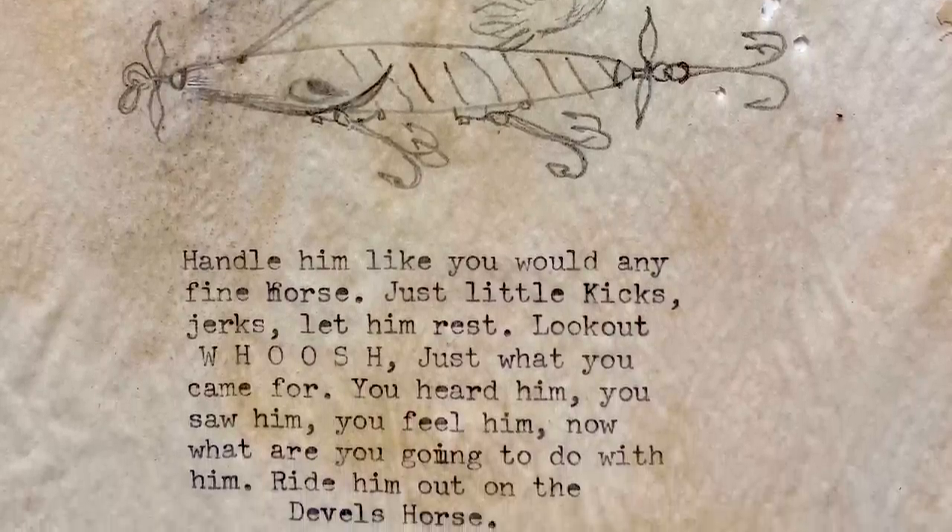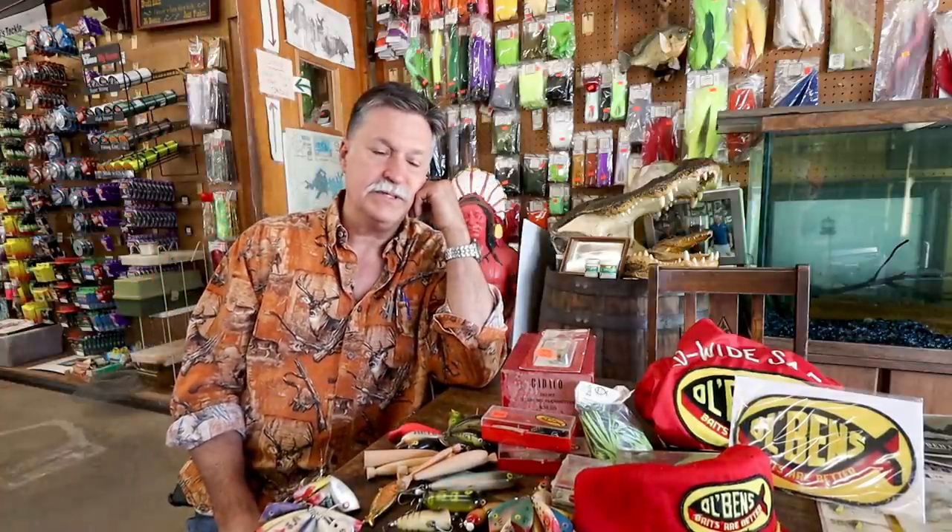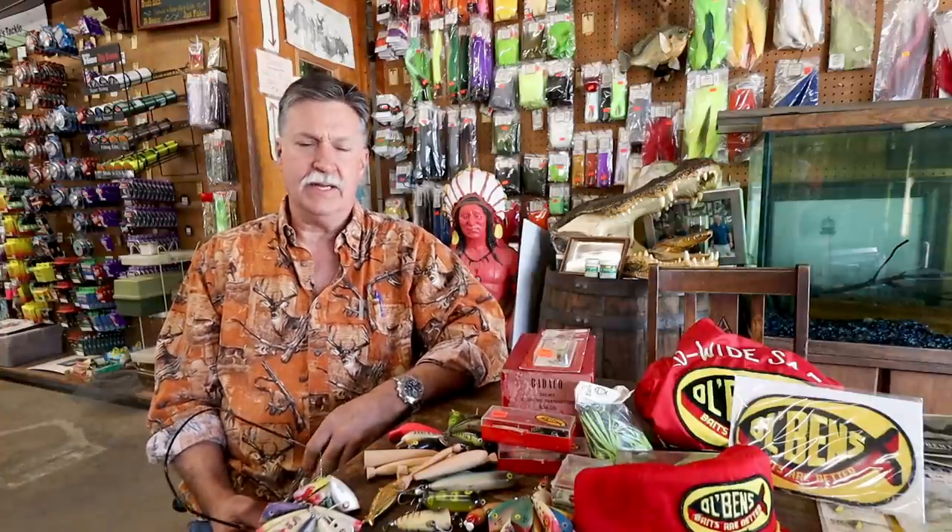1958 is when they incorporated Ridge Runner lures, but they made a lot of lures before that — it was called Bacon and Edwards Tackle Division. That was all the jigs and the spinnerbaits. And then we started making rubber skirts because we couldn't get them, and then we started making rubber skirts for the industry. By 1968-69, he probably made 90% of the rubber skirts in the world.